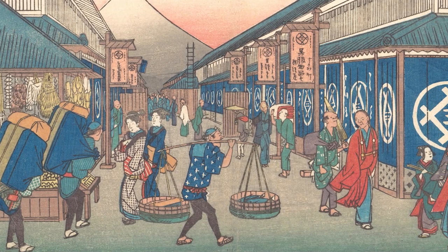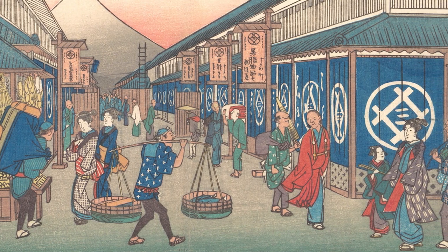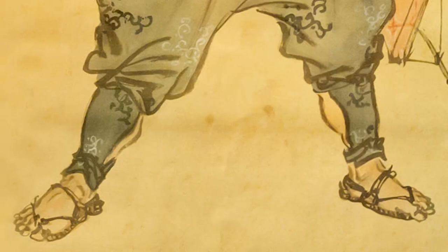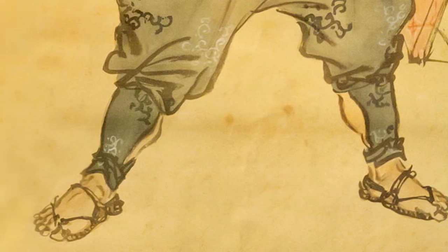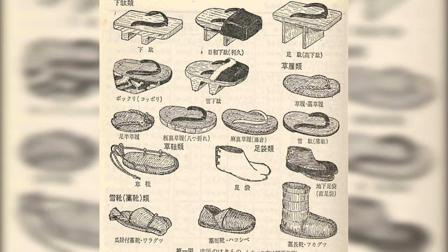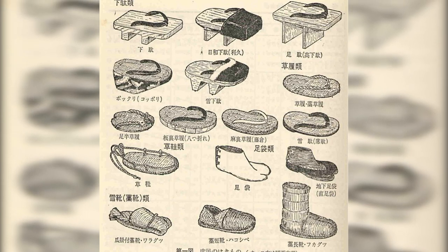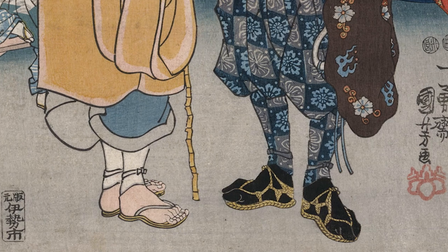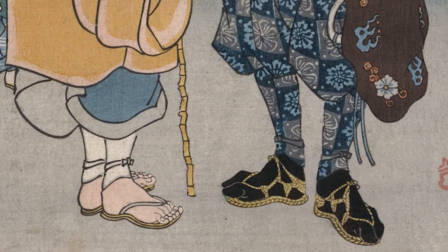When you think about clothing in pre-modern Japan, there are certainly a lot of unique images that probably pop into your head. Yet one that is extremely distinctive has to be the footwear. Footwear in Japan has always been an incredibly interesting topic to me. Normally, when we think about footwear in Japan, it is pretty common for our brains to immediately jump to one thing: sandals.